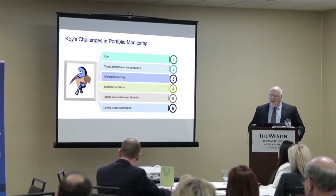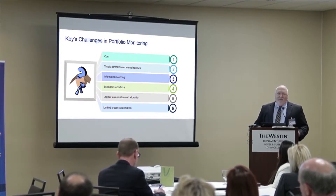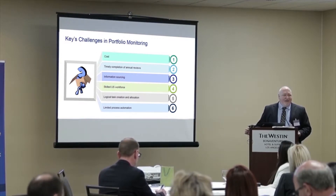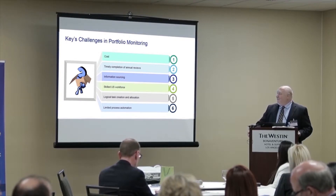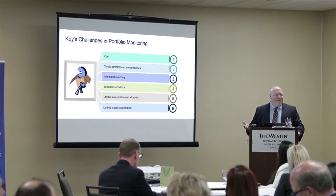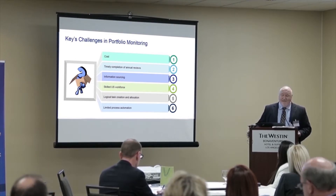In our portfolio monitoring function, this was a case study for us: how do we manage our costs of highly skilled employees? How do we manage the time and completion of these reviews? How do we manage and try to automate as much as possible the sourcing of information so we can complete these reviews? How can we take our skilled workforce and get them closer to our customers and away from some of the rote and routine requirements that don't require as many skills as the staff has?